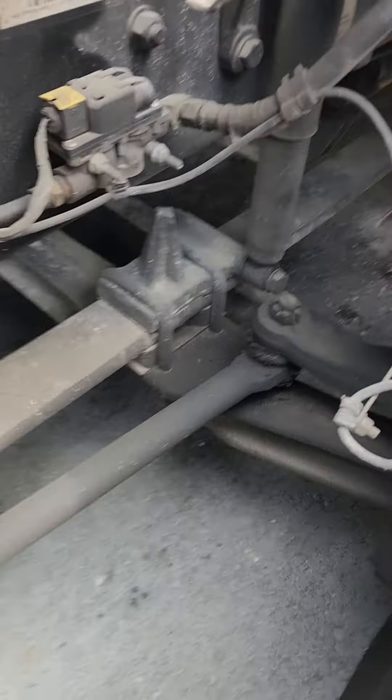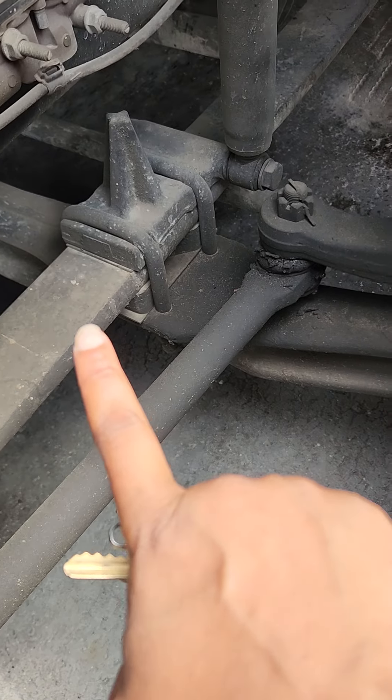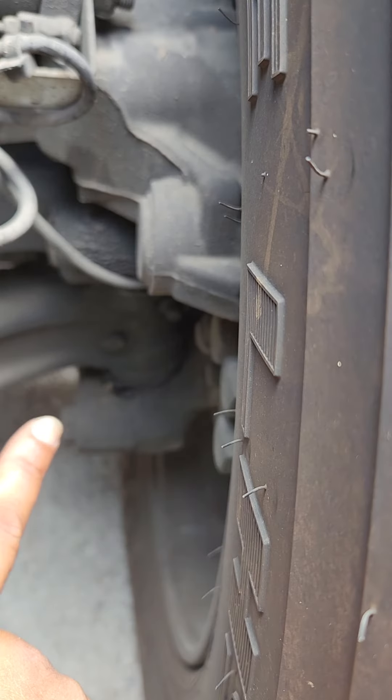Not only that, but I thought this was my tire. This thing right here — I don't know what you call it — but it connects to the wheel right there.